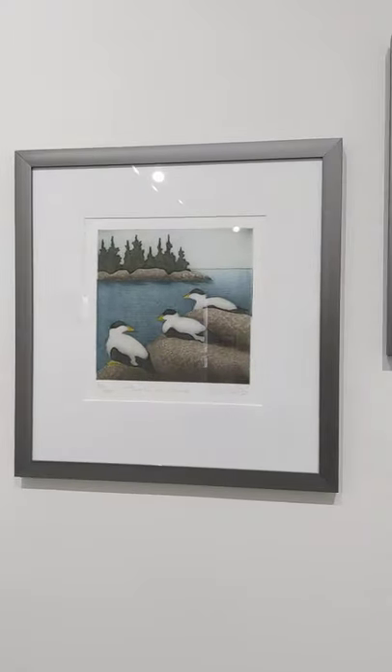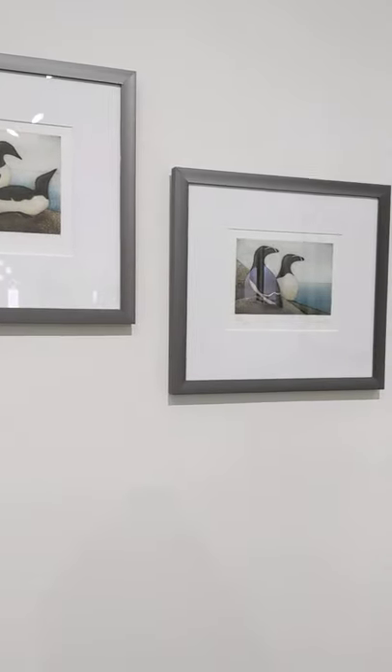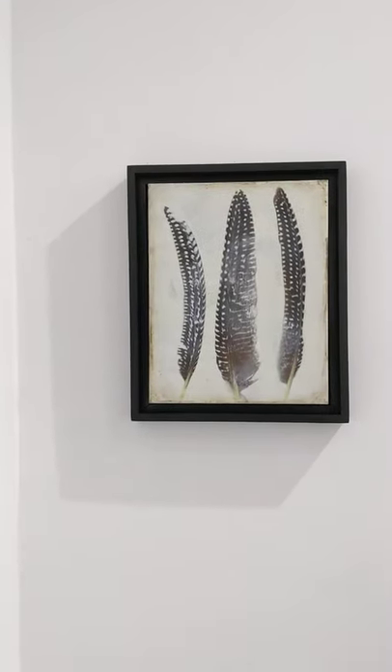Sorry for the reflection — we have excellent lighting, but not when I'm filming. Here are some more pieces by Kat, and a larger feather piece by Barry Kramer.